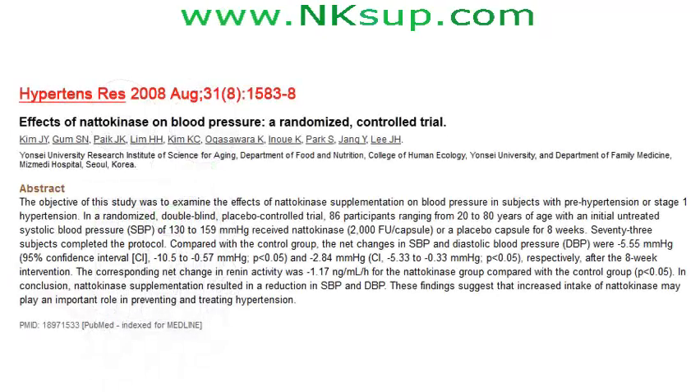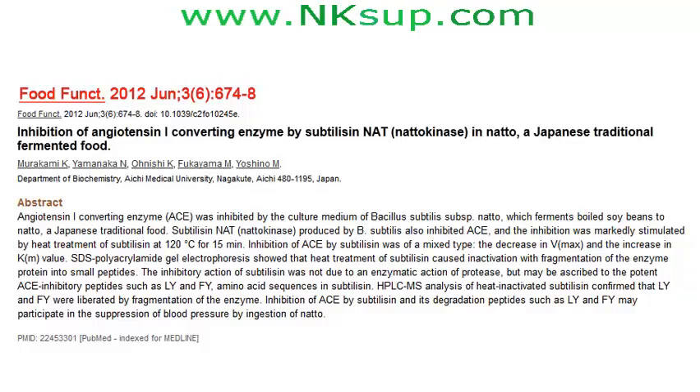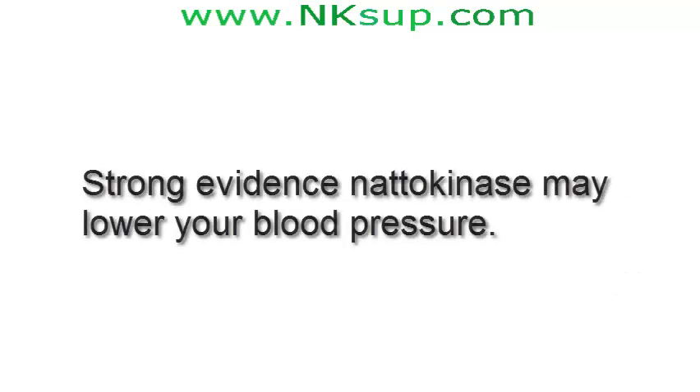A 2008 study at a Korean university and hospital concluded from human trials that natokinase did indeed decrease high blood pressure. To quote their study: 'Increased intake of natokinase may play an important role in preventing and treating hypertension.' What's more, in 2012, a Japanese medical university found natokinase also acts as a natural ACE inhibitor, concluding that eating natto may suppress blood pressure. So there's strong evidence that natokinase may well lower your high blood pressure.